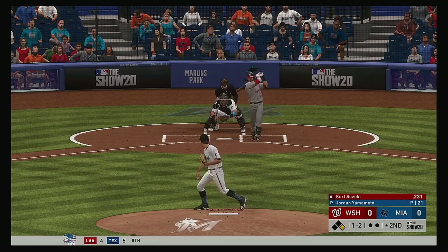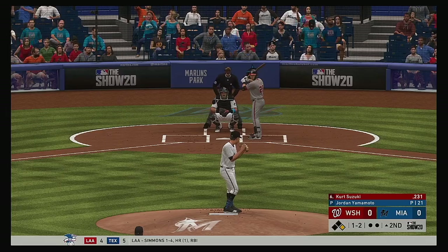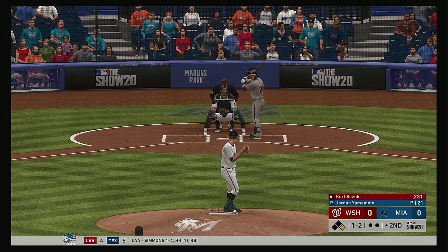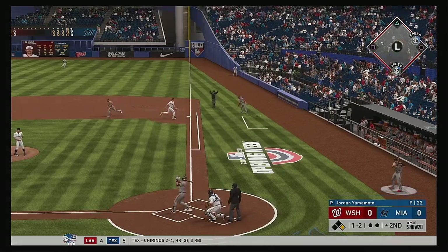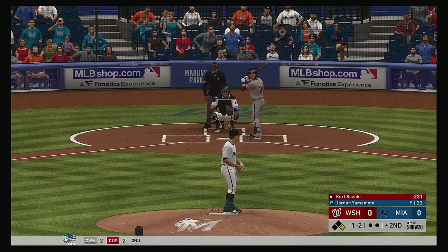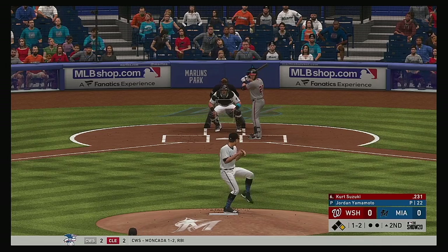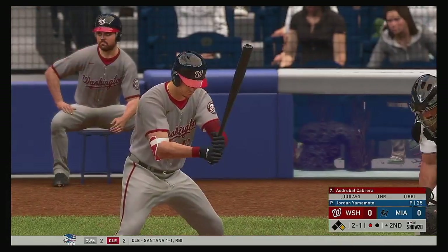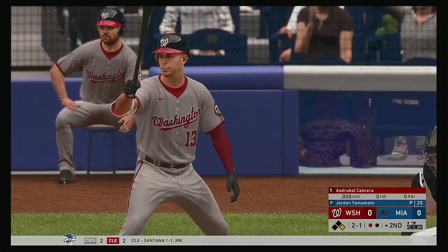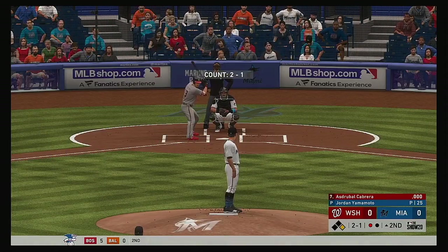So now to the plate, Kurt Suzuki — no contact there and it's 1-2. Rip down the first baseline but this is a foul ball as the count holds steady at 1-2. He was looking for a swing and a miss breaker right there but left that one in the zone and got fouled off. And that is swung on and missed by Suzuki, he's down on strikes for the first out.